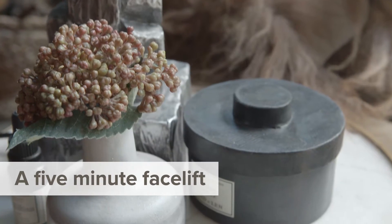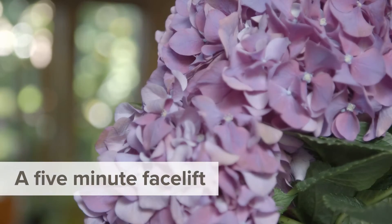Think of accessories like an instant five-minute facelift. Add in plants and foliages and flowers or a little bit of texture and suddenly you're taking a room from quite drab to incredibly fab.